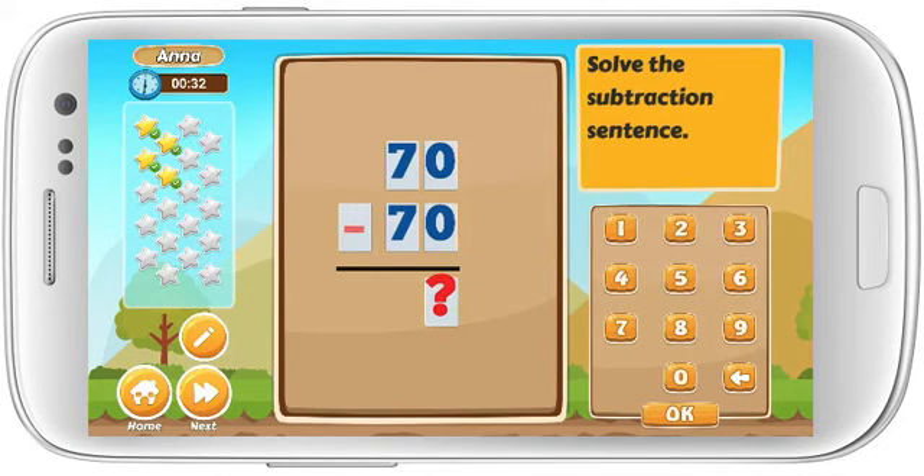Solve the subtraction sentence. 70 minus 70 equals.